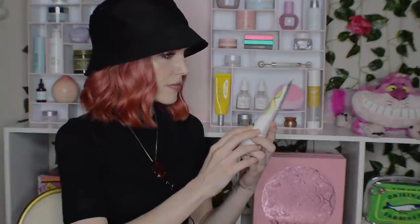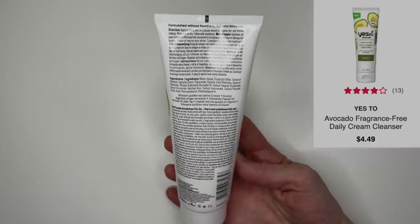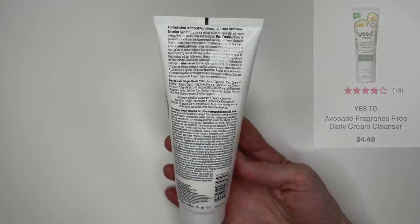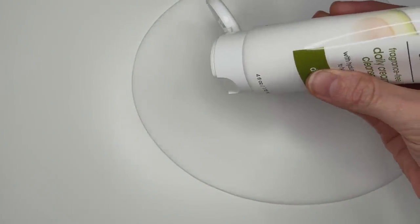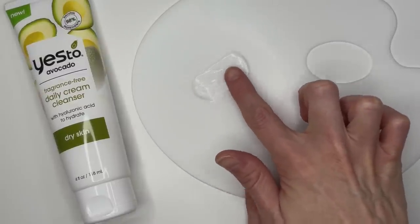I have a small handful of drugstore products to update you on. Let's start with the Yes to Avocado Fragrance-Free Daily Cream Cleanser. Someone asked me to give this a quick review so I decided to pick it up. If you ask me to review something on the affordable end, especially if it's available at Ulta where I have some points, I probably will. This has hyaluronic acid to hydrate. Overall it's a very simple formula, but it actually is nice, and it was really affordable — I believe under $5. It may even be at an additional discount on the Ulta website.